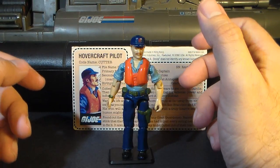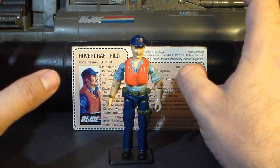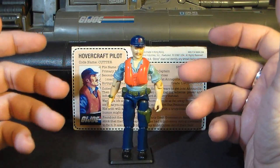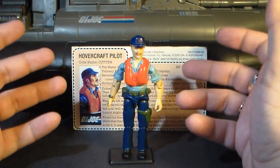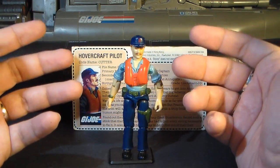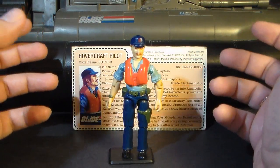Looking at the figure overall, it is very colorful with the bright orange life vest and blue on the rest of the figure. It gives a nice contrast with the very green and black Killer Whale, so Cutter really stands out when he's driving it. It's possible to have a military toy line that includes colors other than green and brown, and you can do it in a way that makes sense. It really makes sense that Cutter is wearing a bright orange life vest — this is how you do it, as opposed to something like Ice Cream Soldier.